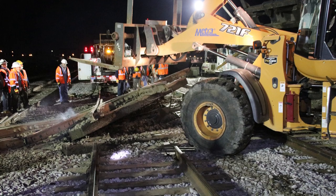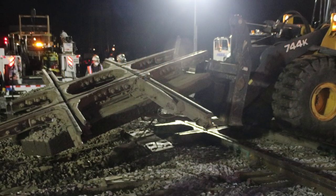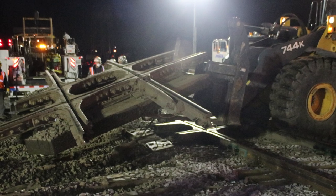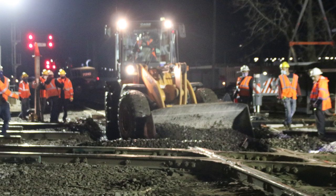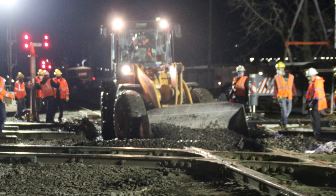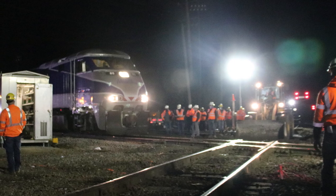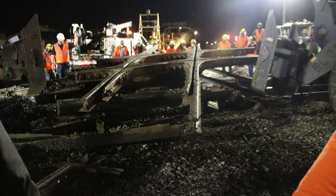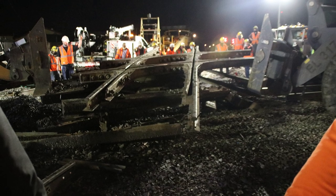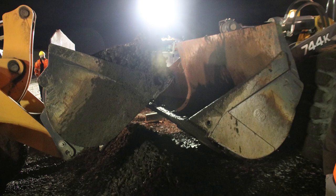Front-end loaders removed the sections and set them aside to be loaded onto freight cars and sold as scrap metal at a later date. Two of the diamonds were removed first, leaving one remaining diamond available for the final Metro train of the evening. Once that train passed through the area, crews started removing the final diamond while other crews removed the old ballast. At this time, all tracks are now out of service.